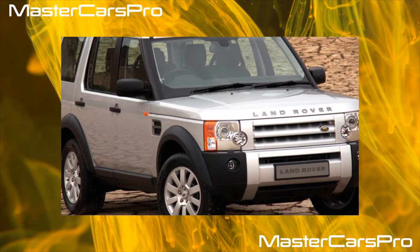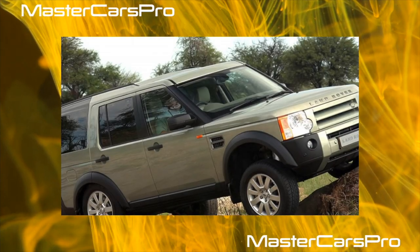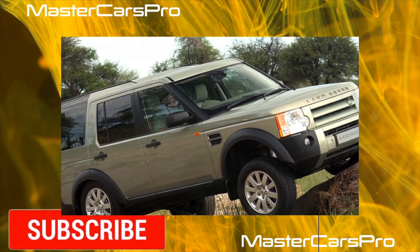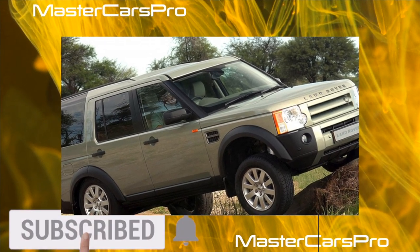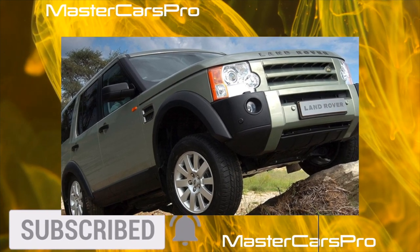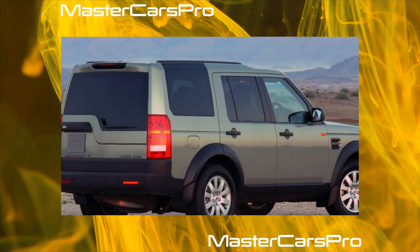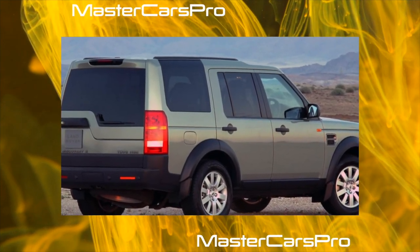There are three powertrains in the Discovery 3 engine range: a 4.0-liter V6 petrol at 218 hp, a 4.4-liter V8 at 300 hp, and a 2.7-liter V6 turbo diesel at 190 hp. For the diesel version, six-speed manual and automatic transmissions were provided, while petrol modifications were equipped only with an automatic.